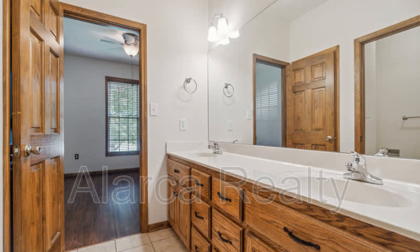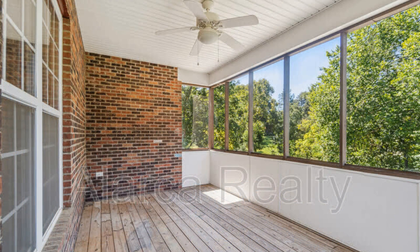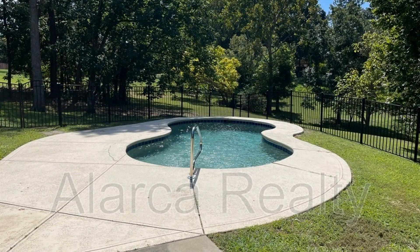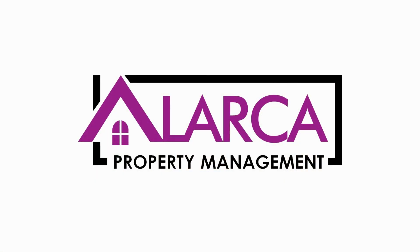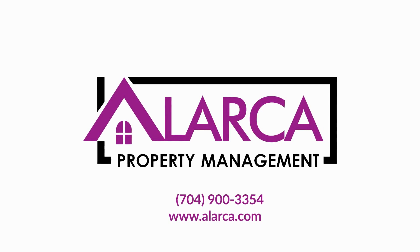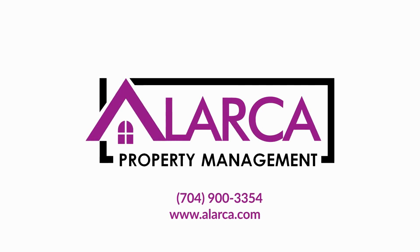If you are interested in this Concord, North Carolina rental property, or want to know what other rentals are available in the area, contact us today. We are ready to help you find your next home. Give us a call now and book a showing. Our number and website are in the description below.